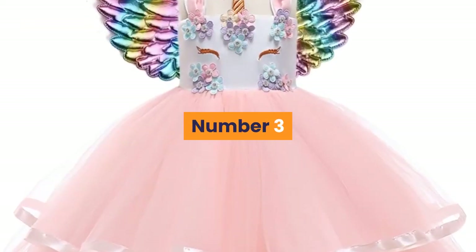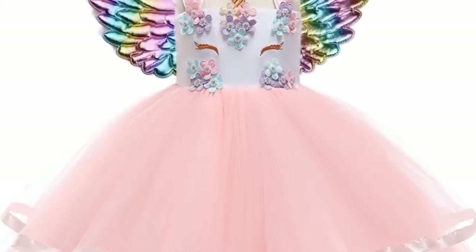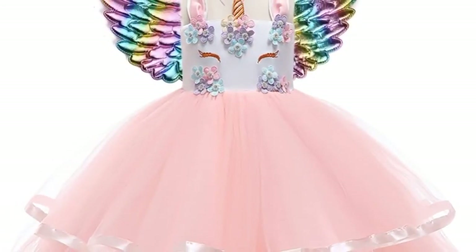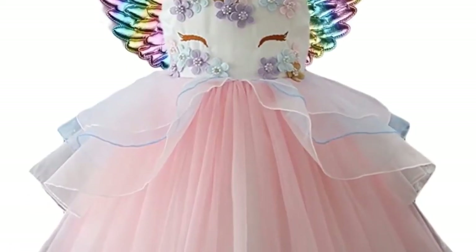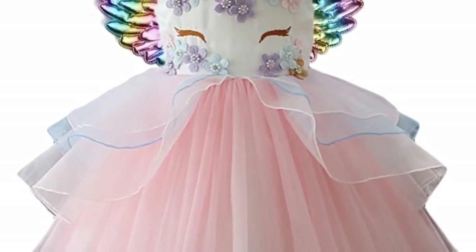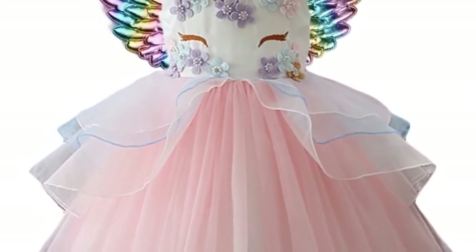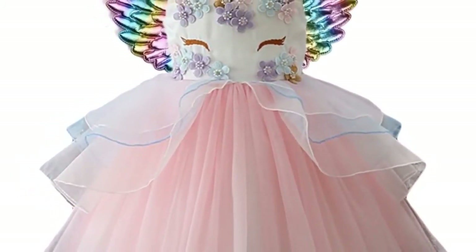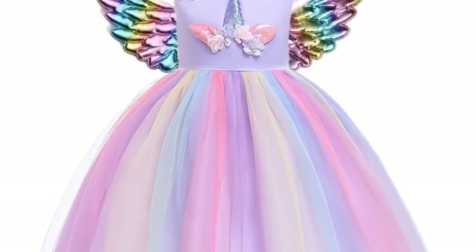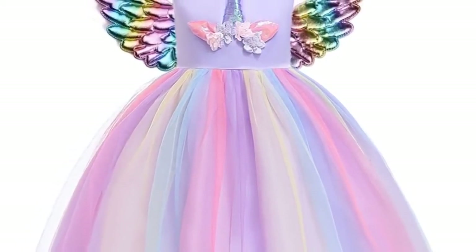Number 3. Brand name: Yena Sheng Wu. Material: cotton. Dress length: knee length. Collar: O-neck. Gender: girls. Sleeve style: regular. Sleeve length: sleeveless. Style: European and American style. Fit: fits true to size — take your normal size. Built-in bra: no. Decoration: appliques. Model number: dress. Pattern type: solid. Department: children. Silhouette: A-line.